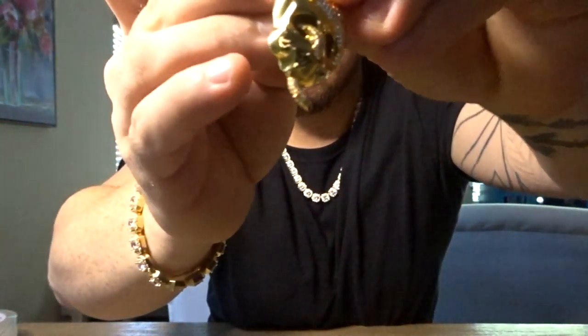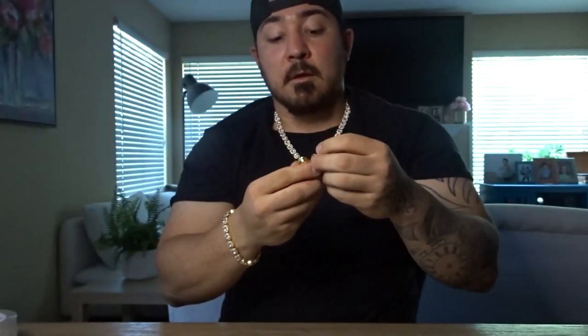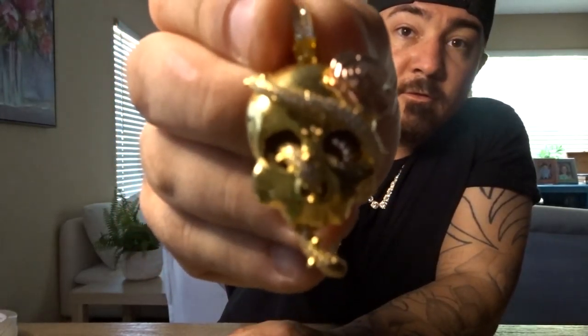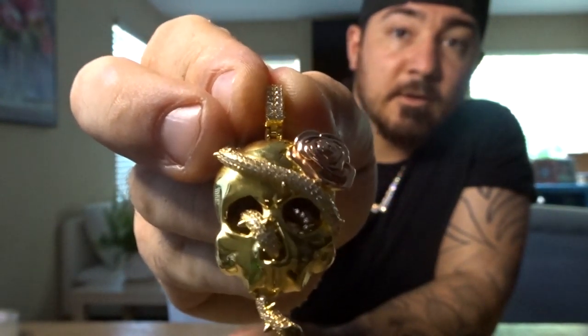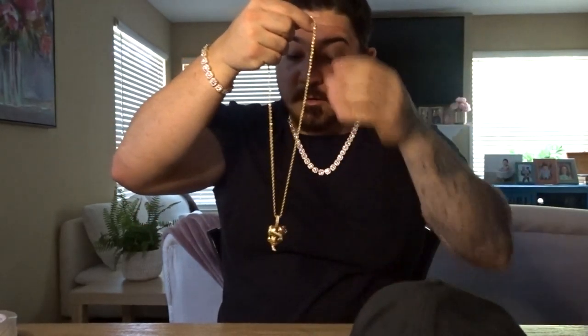It does have a rose at the top of the skull. It has diamonds in the skull itself — I believe it's thorns wrapped around the skull going all through the head. We're going to go ahead and put this on and show you what it looks like. I'll stand up and pick the camera up so you guys can see. Let me take my hat off — excuse the hair, I need a haircut.